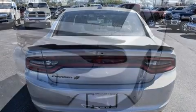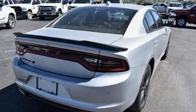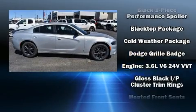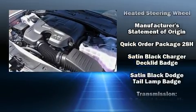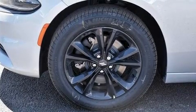Dual front impact airbags, front side impact airbags, traction control, brake assist, anti-whiplash front head restraints, ignition disabling, an emergency communication system, and four-wheel disc brakes with ABS. Various mechanical systems are monitored by electronic stability control, keeping you on your intended path.